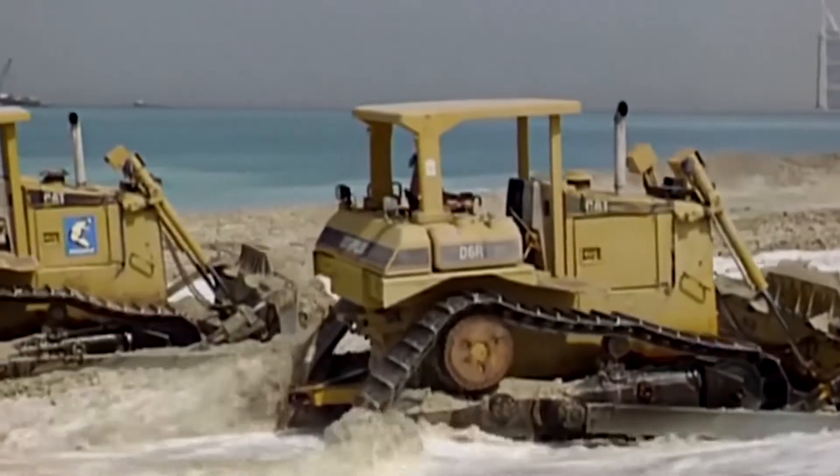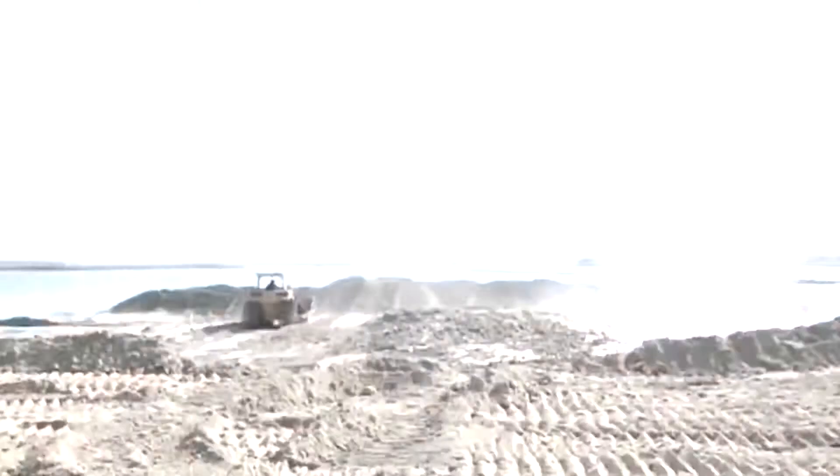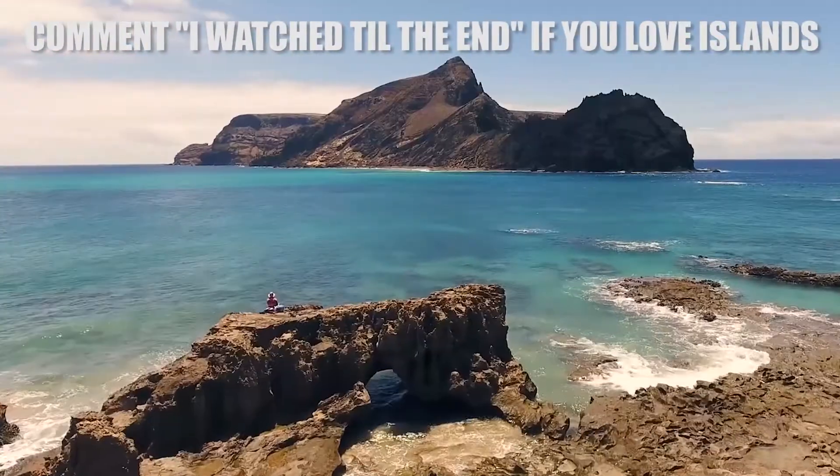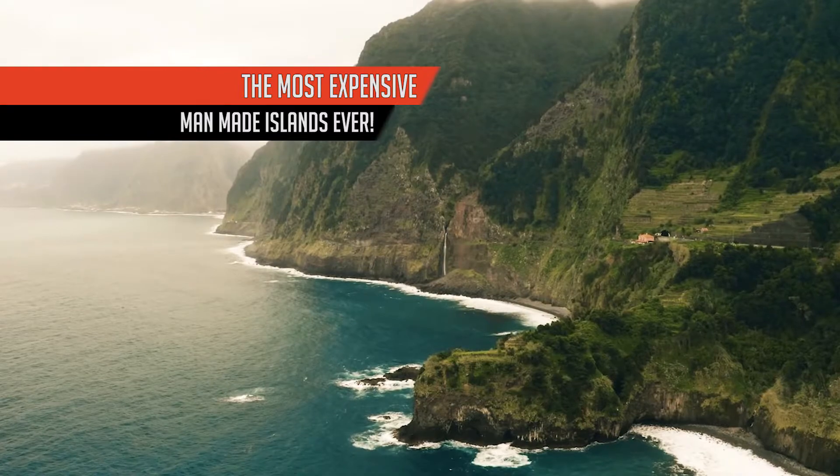But the truth of the matter is that we are able to make our own islands, and when we do, they can be not just incredible — they can be incredibly expensive. Allow us to show you the most expensive man-made islands ever.